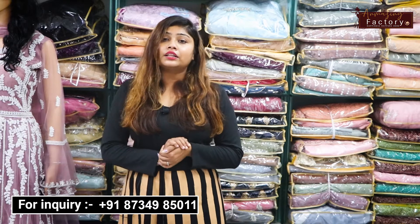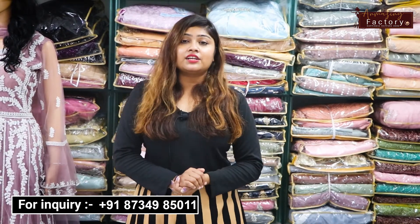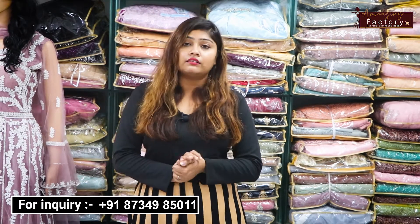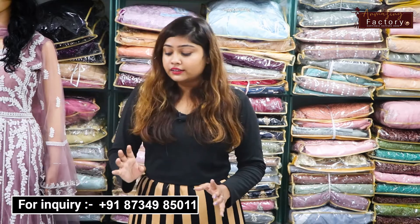Before, I made a gowns video. In the comments, you asked for more. So I am going to show you a lot of gowns. Let's start.